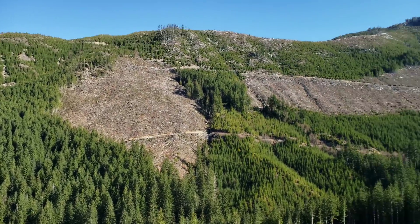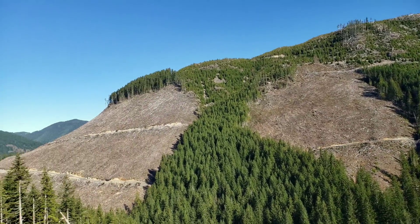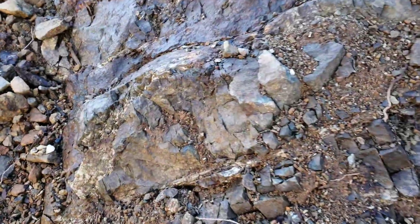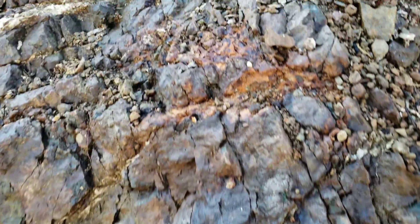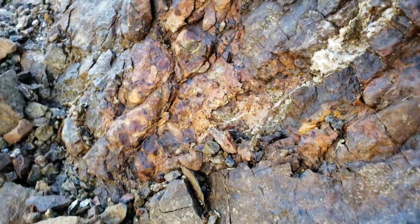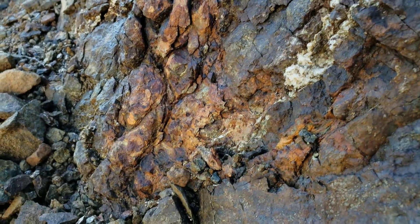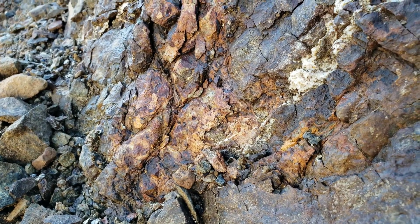This is our office today. We just came across this nice little exposure of stringer calcite and quartz veins. You can see a little bit of oxidization on it up here. We just thought we'd take a little look. Kind of interesting — looks like there's a little bit of sulfides in there, looks like iron pyrite.